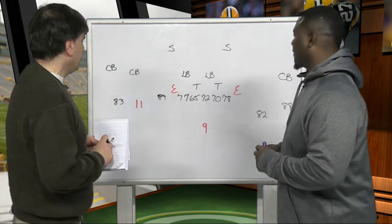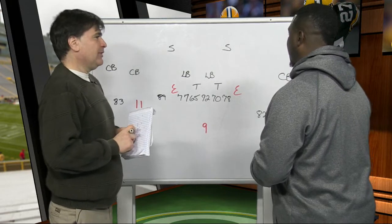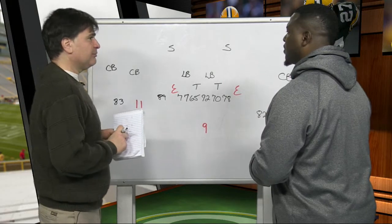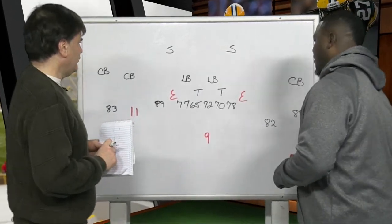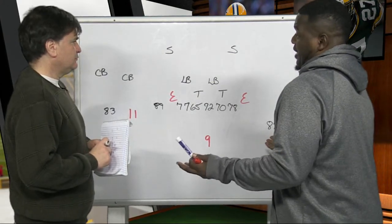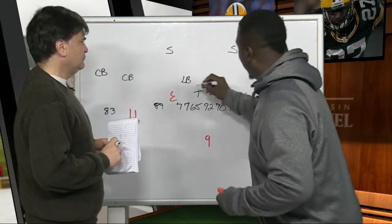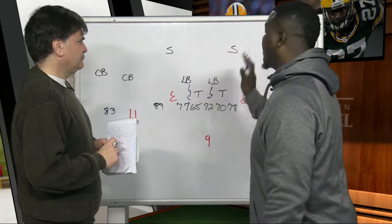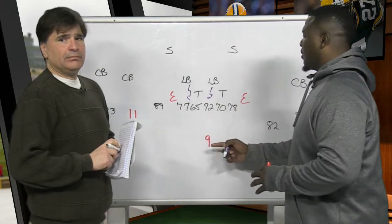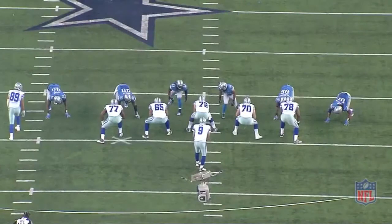Next, we're going to look at how to put pressure on Tony Romo. This is a play from a wild card game against the Lions — an example of putting pressure on Tony Romo and how he sometimes doesn't connect when under pressure. They ran almost like a cover-two version, but walked both linebackers right up into the box. They didn't even disguise it — they're just lined up in there.